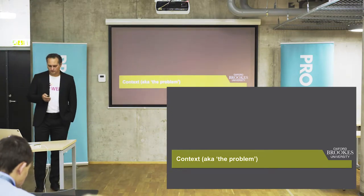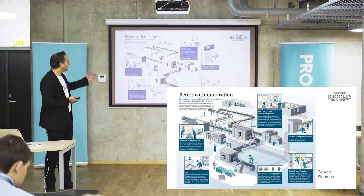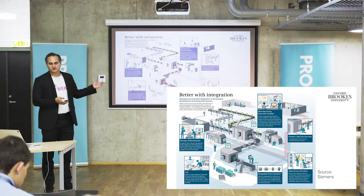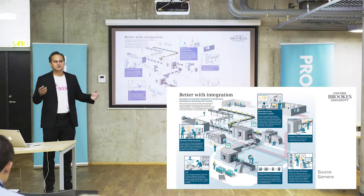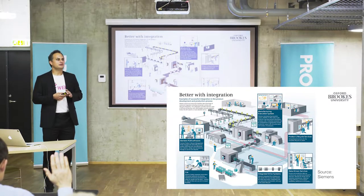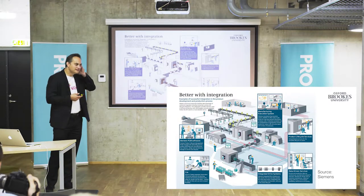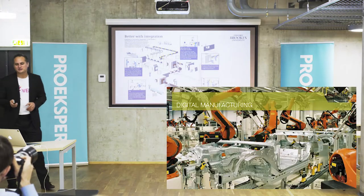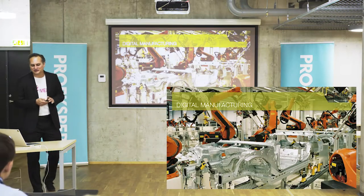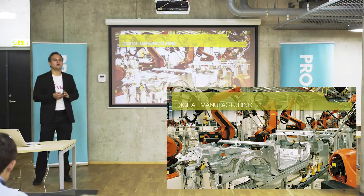I'm sure every one of you has seen something like this — an infographic from Siemens explaining what Industry 4.0 is. Who has seen this or a similar infographic before? They're all slightly different, but they're all kind of meaningless as well. So I'll illustrate a few interesting aspects that clearly show us why things are changing.